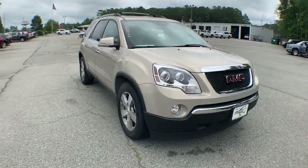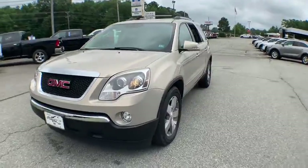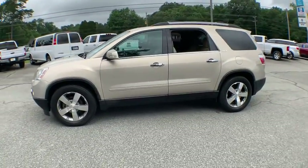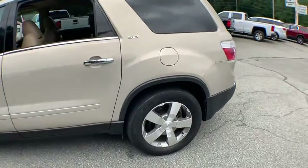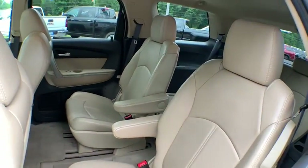The 2012 GMC Acadia. The GMC Acadia is great capability coupled with exceptional safety. Offering better highway fuel economy than any passenger SUV, advanced technology and thoughtful ergonomics, the Acadia is a premium utility that rejects compromise.